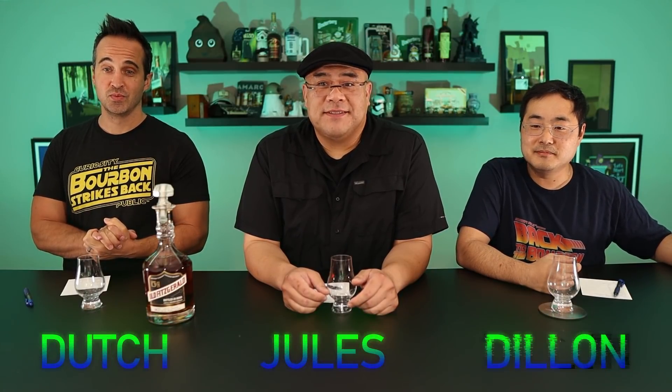Welcome to Curiosity Public. My name is Dutch, my name is Jolt, and welcome to yet another episode of our ultimate spirits competition — our quest to review every sipping spirit on the face of the planet, subjected to our 100-point scoring system. In this episode we're going to review Old Fitzgerald 14 year. We cracked into this during a live broadcast and now we're going to actually subject it to our scoring system.